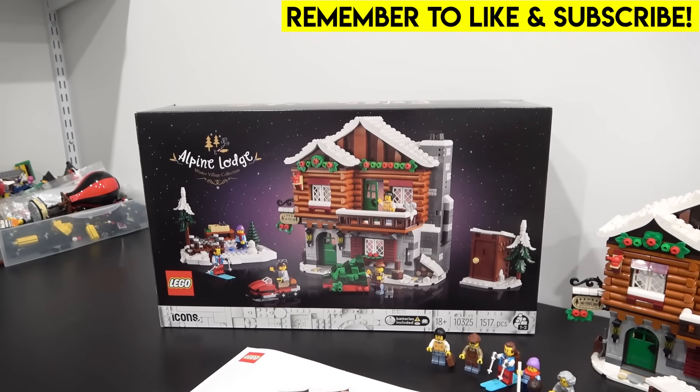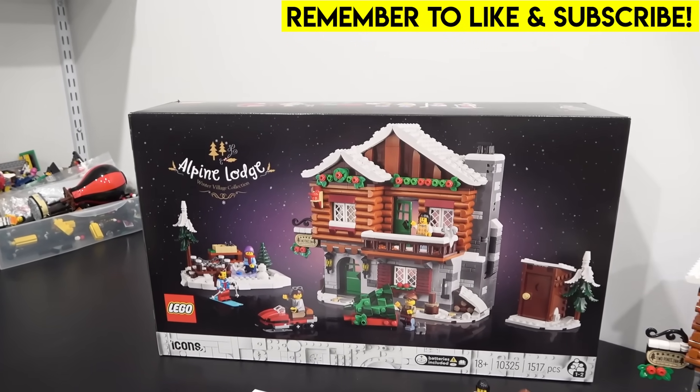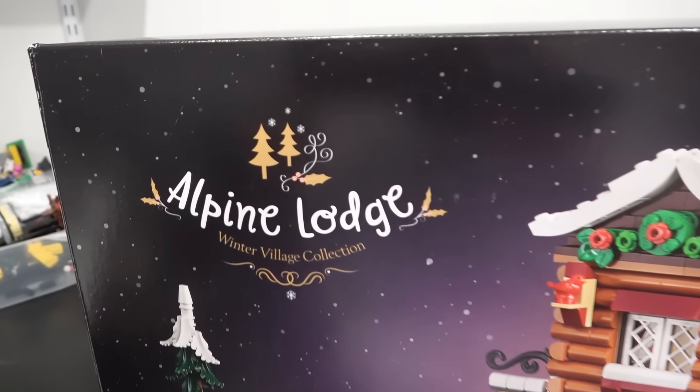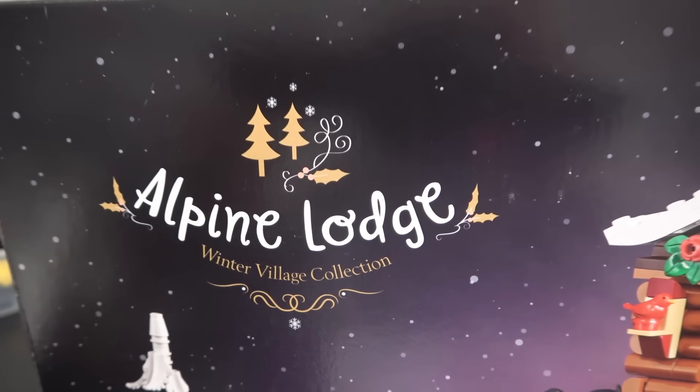Hey everybody, welcome back. It's Jordan here. Today we're going to be taking a detailed look at the LEGO Alpine Lodge. This is the 2023 edition to the LEGO Winter Village Collection.